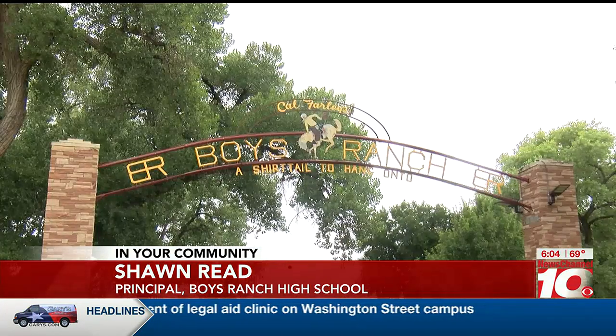Other school districts in the area — Highland Park, River Road, or Bushland — those schools would probably have a bond issue. But for us, we depend on all those people who support Cal Farley's Boy's Ranch.